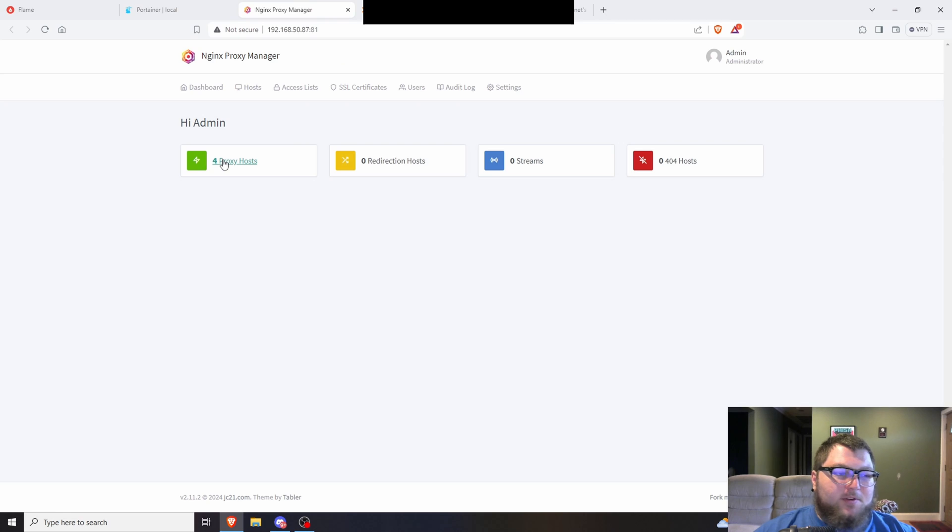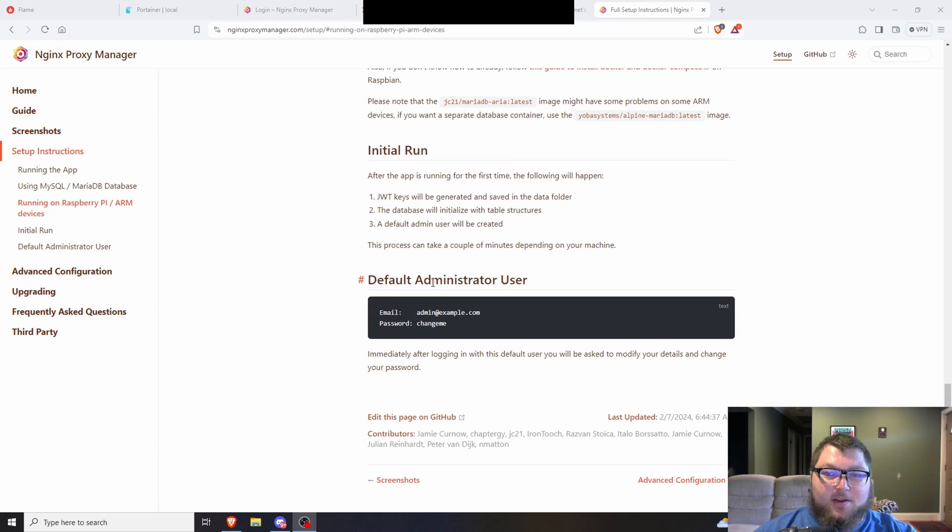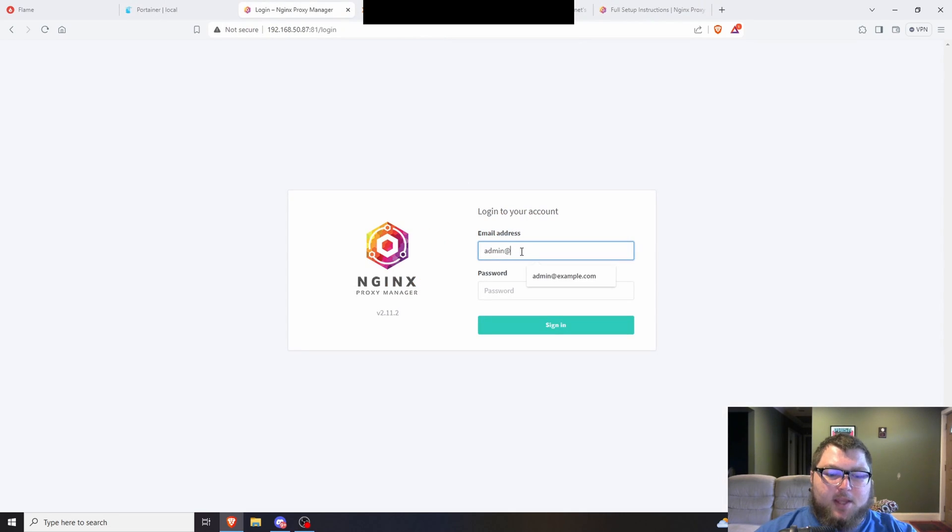Once you click on the port it will open the Nginx Proxy Manager UI. The first time you set it up, the default administrator credentials are: email is admin@example.com and the password is 'changeme' — all lowercase. I've already set up my account so I'll just sign in with that and keep going.